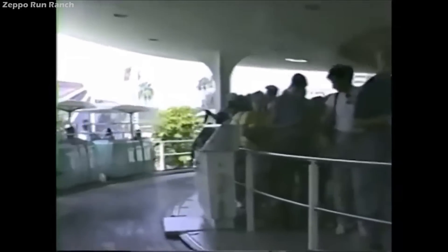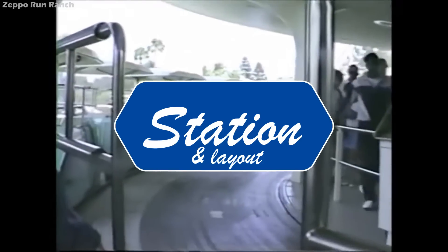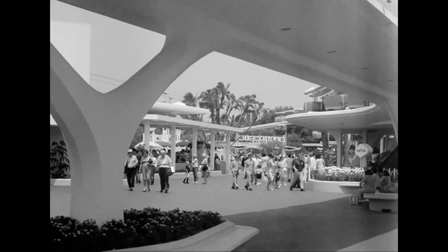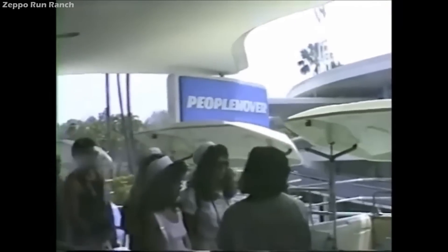Upon arrival at the load station, guests were met with a continuous loading station that used a large rotating disc to allow riders to enter and exit vehicles at a brisk pace without requiring the vehicles to stop. As each car entered, doors slid open and the roof raised, allowing four riders to exit and four new riders to sit down quickly. The station could accommodate up to six trains of four six-passenger cars, allowing up to 144 guests to be loaded at any given time.